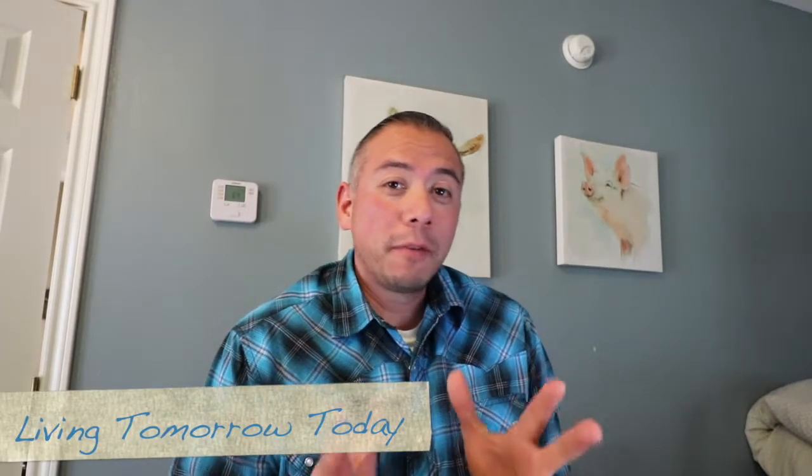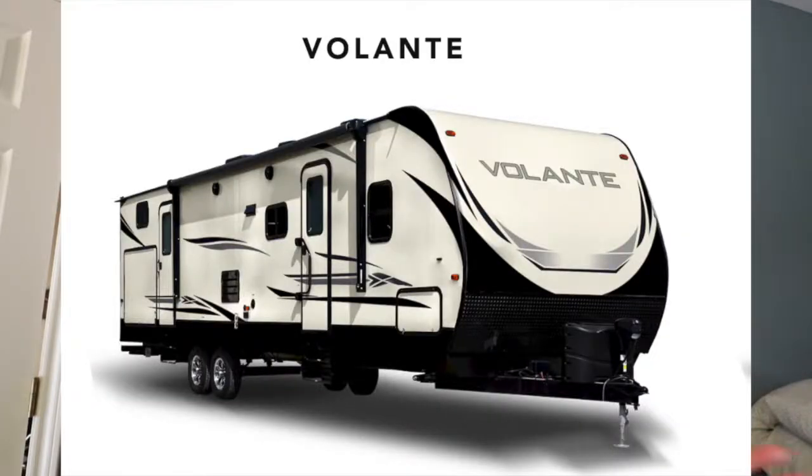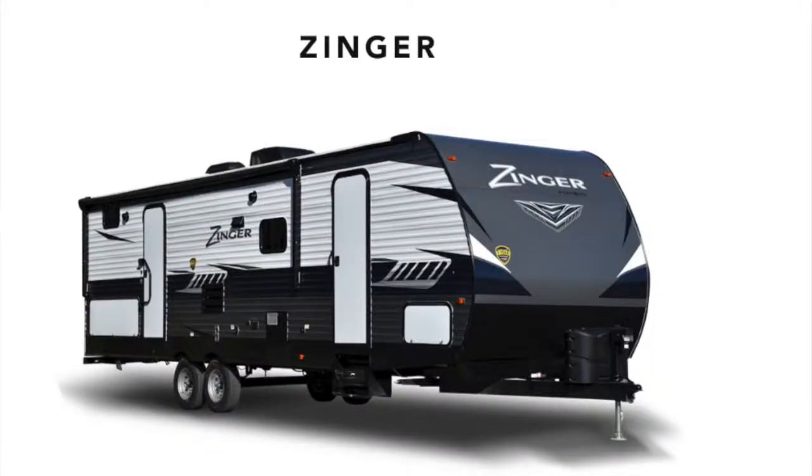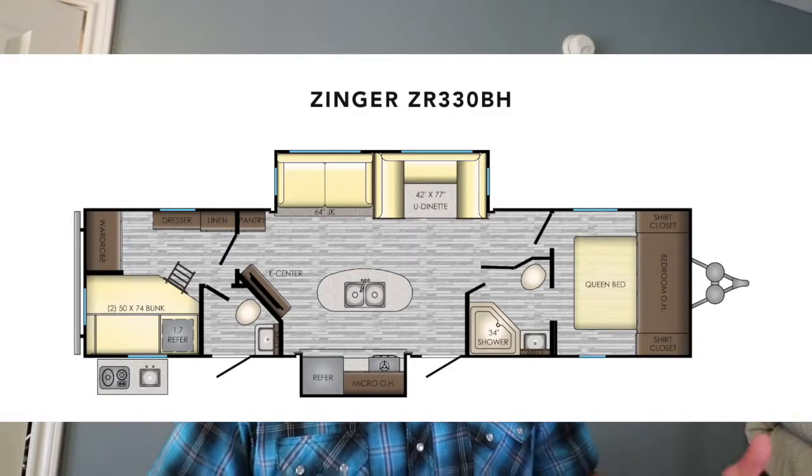Hey guys, how's it going? Welcome to Living Tomorrow Today. I want to fill you guys in on where we are with purchasing the RV. I think we have finally found the RV that we are going to purchase. We had originally looked at the Crossroads Volante that had the front bunk, but yesterday we went back to Explore USA in Canton and we ended up finding the 2019 Crossroads Zinger ZR330BH.